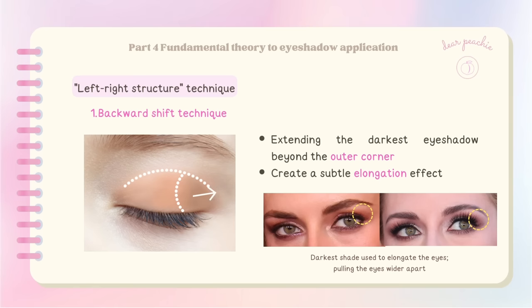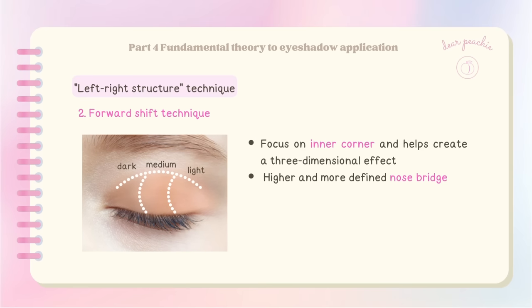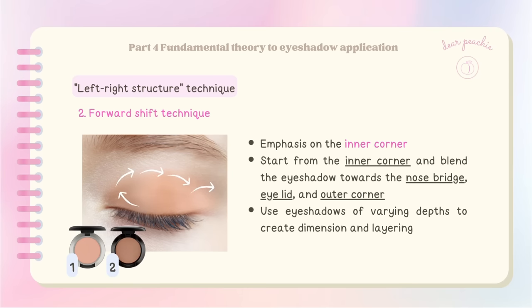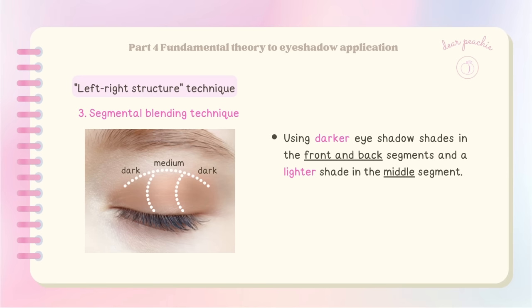This creates a makeup look with lightest to darkest intensity from the inner corner, middle of the lid, and outer corner. The forward shift technique does the opposite — it focuses on the inner corner of the eye and helps create a three-dimensional effect, giving the appearance of a higher and more defined nose bridge. It is particularly suitable for individuals with wider-set eyes. To apply, place emphasis on the inner corner, starting from the inner corner and blending towards the bridge of your nose, eye socket, and outer corner.